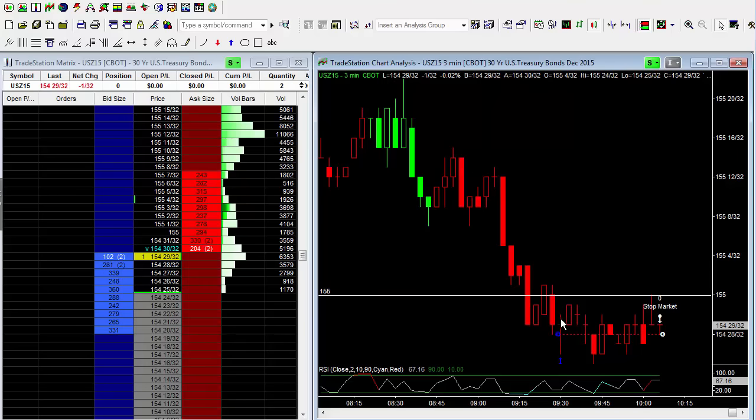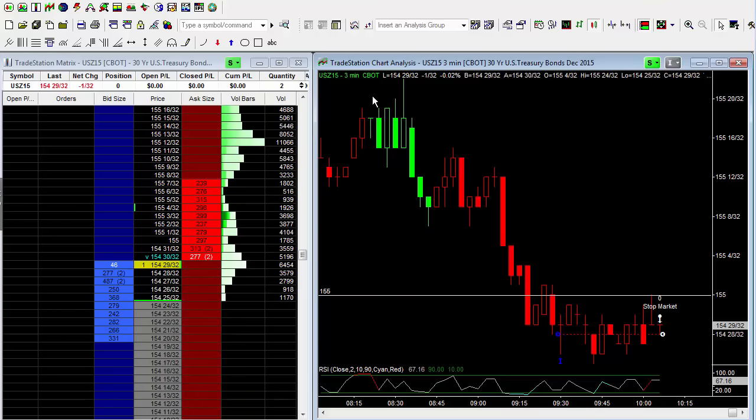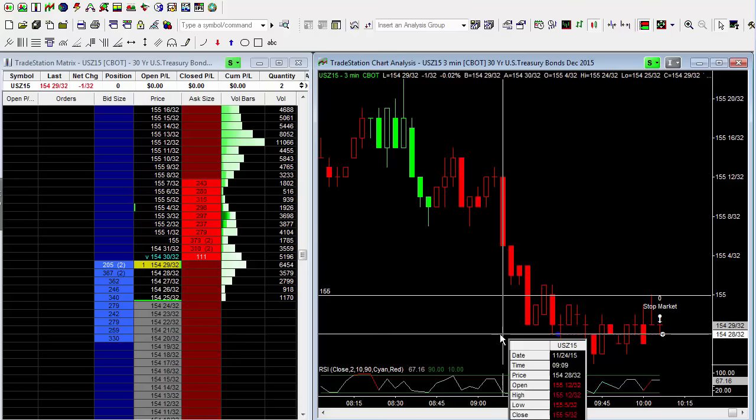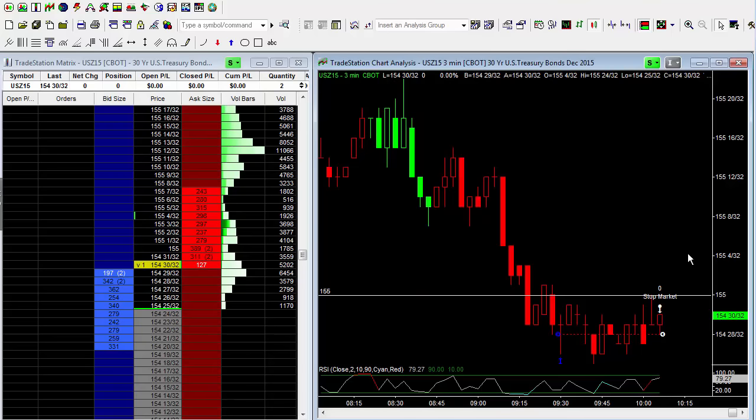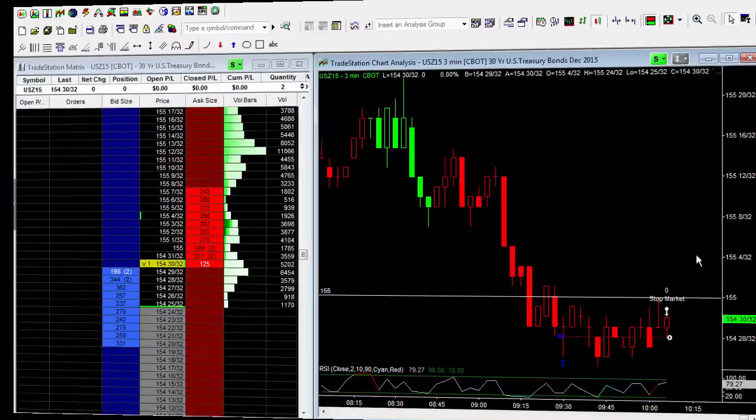The market hit what I believe is a big-time support zone and traveled from the high of the day. I missed the short trade up there — came in just a little late. Then it came down to another extreme where I thought it would bounce at least five ticks, move to break-even. Murphy's law — the market will probably move higher now. I may have another video; if not, have a phenomenal Thanksgiving. Bye for now.